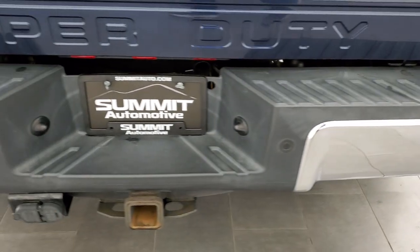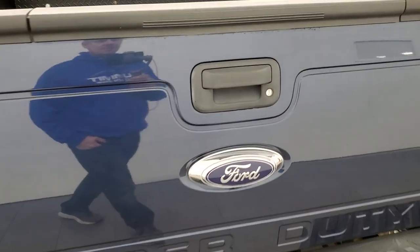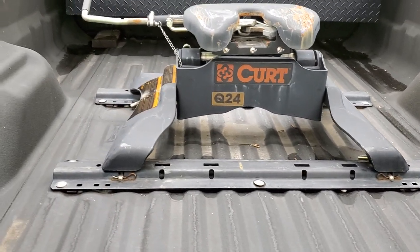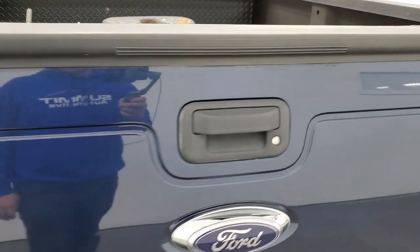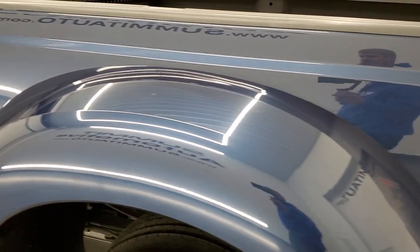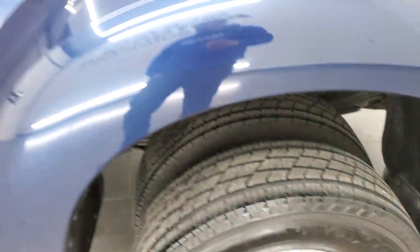Coming around to the back, the rear bumper is in nice shape. It does have the full towing package which includes the receiver hitch, 4-pin and 7-pin wiring. Tailgate is in excellent condition as well — it has the tailgate step assist and locking tailgate. It comes with a spray-in bed liner, a Curt 24,000 pound 5th wheel, and a Trail FX toolbox. You also have 7-pin wiring back here, and that spray-in bed liner is in exceptionally nice condition. The tailgate shuts nice and solidly. This back rim is in excellent condition as well with no corrosion, scuffs, or scrapes.